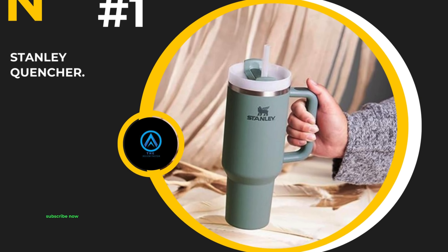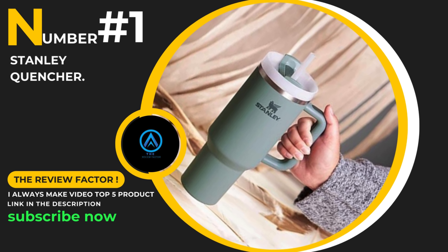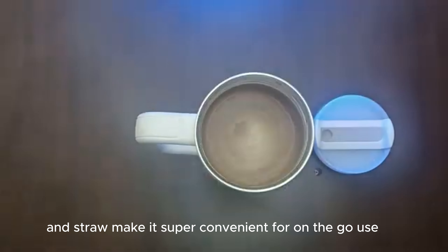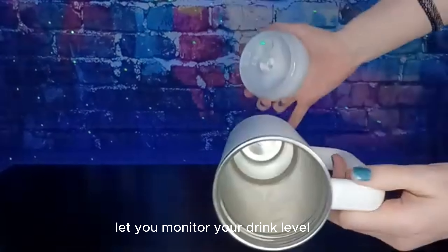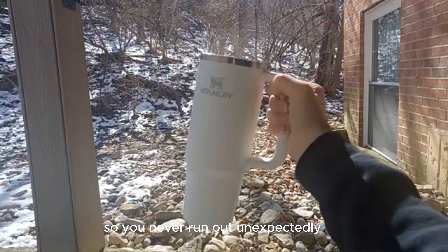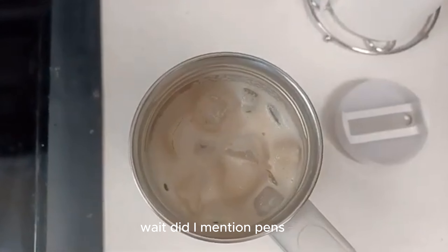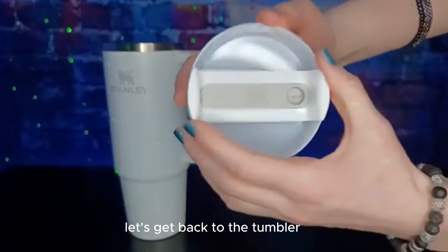Number 1: The Stanley Quencher H2.0 features a sleek stainless steel body that's both durable and stylish. The lid and straw make it super convenient for on-the-go use. Plus, the transparent barrels let you monitor your drink level so you never run out unexpectedly. Smooth-riding liquid ink — wait, did I mention pens? Oops. Let's get back to the tumbler.